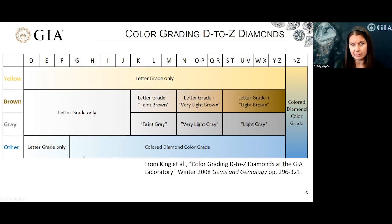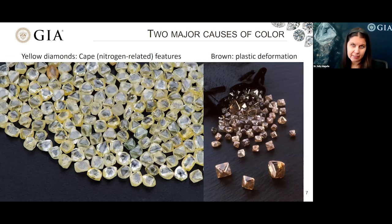For example, many type 2B diamonds — those that contain boron — are blue in color and are fancy colored. Most of the type 2B diamonds on the D to Z scale that we'll be discussing today are those with low boron concentration and D to F color grades. For diamonds on the D to Z scale, there are two major causes of color: for those with yellow coloration it derives predominantly from nitrogen-related defects, called cape features, and for those with brown coloration, that color is predominantly caused by plastic deformation.